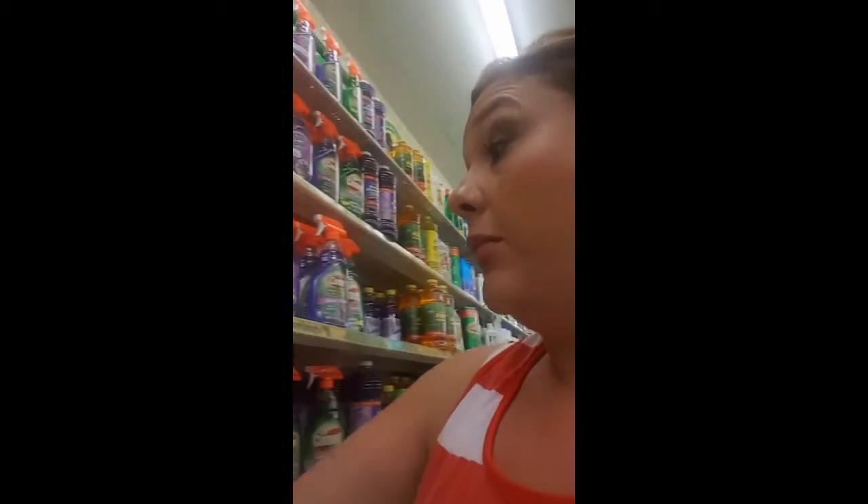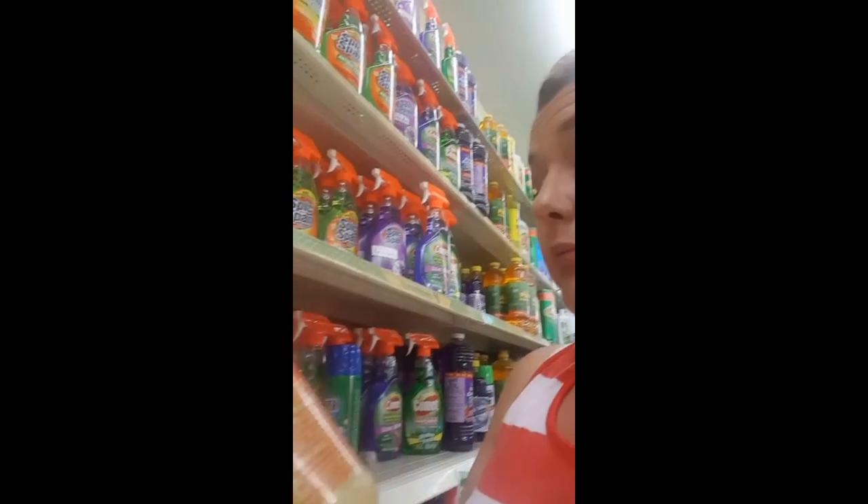This stuff is amazing - it's called Totally Awesome. I absolutely love it and I use it all the time. Okay, so I've got my hand basket now - let's see what else we can find.